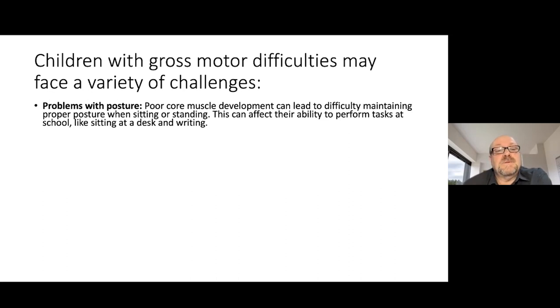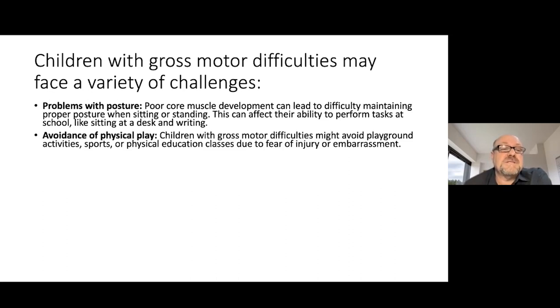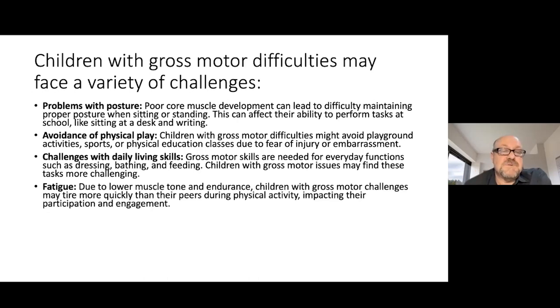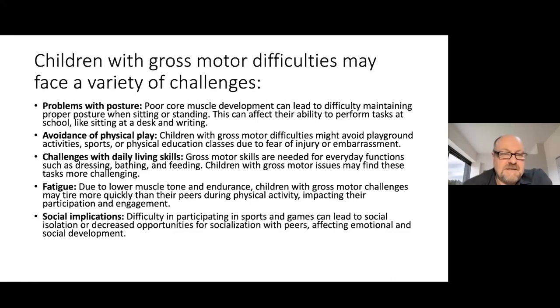Sometimes gross motor difficulties also impact posture. Children may avoid physical play and have challenges with daily living skills — things needed for dressing, bathing and feeding. Children with gross motor issues may find these tasks more challenging. Due to lower muscle tone and endurance, they may tire more quickly, always looking for something to lean against or hold onto, and that impacts their participation, engagement and social interactions.